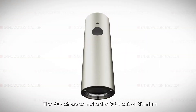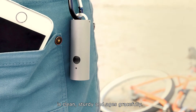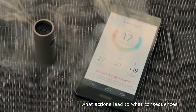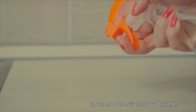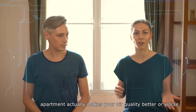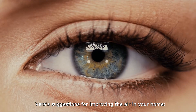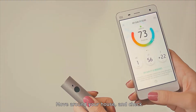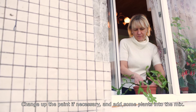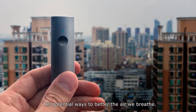The duo chose to make the tube out of titanium because the material, they point out, is clean, sturdy, and ages gracefully. Because it's a real-time device, you can literally see what actions lead to what consequences in terms of the air that you breathe — for example, whether opening a window inside your apartment actually makes your air quality better or worse. Vera's suggestions for improving the air in your home: move around your house and check whether any rooms have poor air quality, change up the paint if necessary, and add some plants into the mix — all potential ways to better the air we breathe.